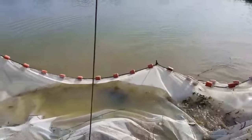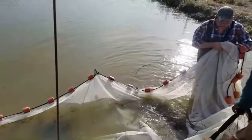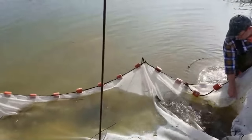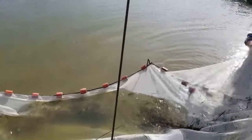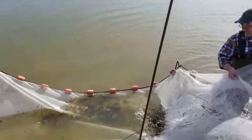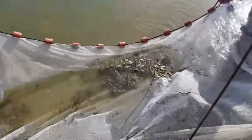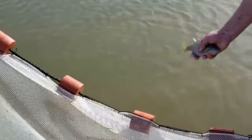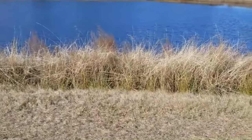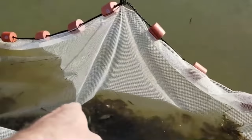I heard when grass carp get about three feet long they stop feeding on vegetation. The hatchery worker says that happens around 18 years old — they slow down and don't do what they're supposed to. You want a small one that's ready to grow. Look at that copper nose brim right there — that's what we put in our pond. He made it, on to his new home.